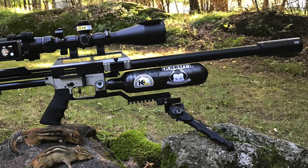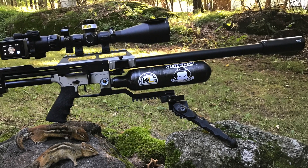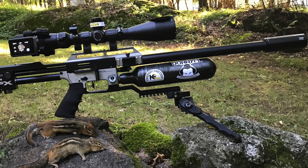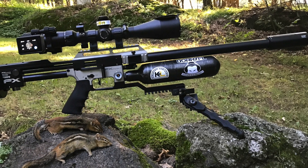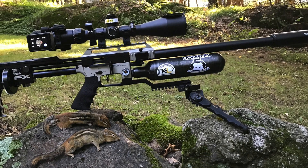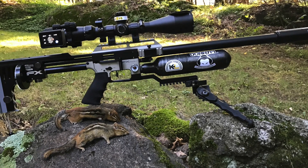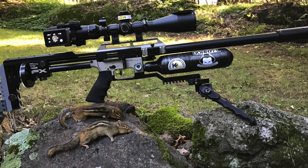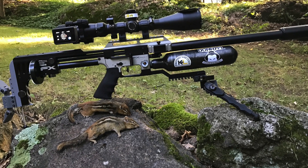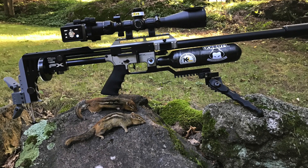The setup for these shots is the FX Impact with the 700mm barrel using a Don EFL moderator, an Optizon EVX scope, and the Target Healing adjustable butt pad — which really makes it easy to take offhand shots. For the two chipmunks I used the AccuTac bipod because I was shooting off my bench. In both cases I was shooting JSB 22-caliber Hades pellets, and they continue to work really well.